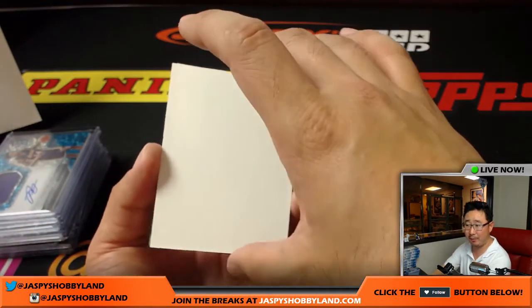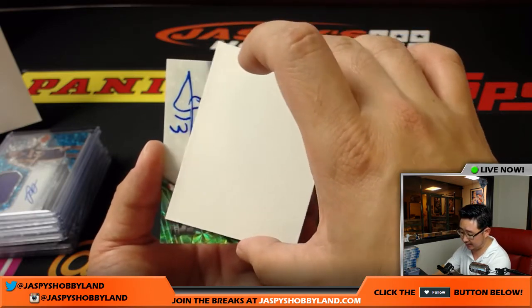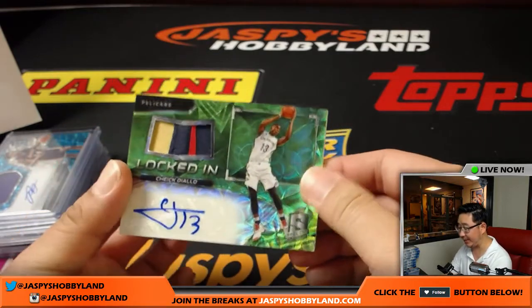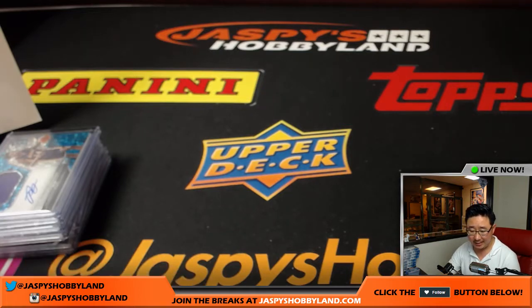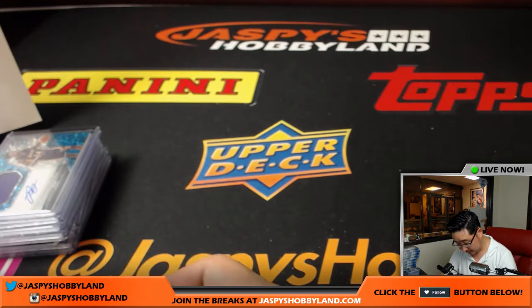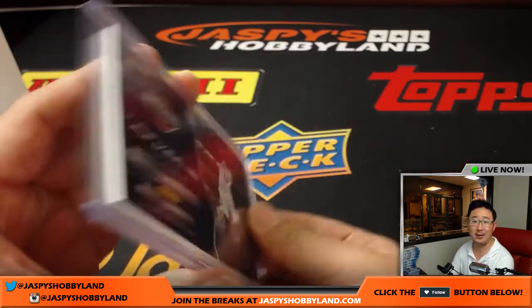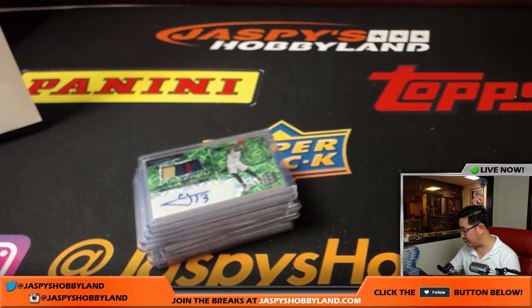And the last one, folks — this has been a great break. Thank you very much everybody. The last hit is Cheikh Diallo for the Pelicans. Nice patch, nice autograph. Neon green, locked in. Gabe with the Pelicans. That neon green is 20 out of 25 — nice low number there. A very nice break, ladies and gentlemen. Thank you very much.